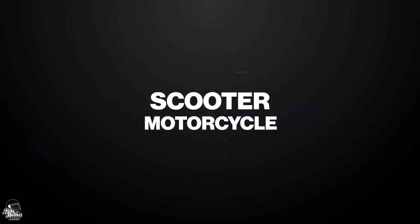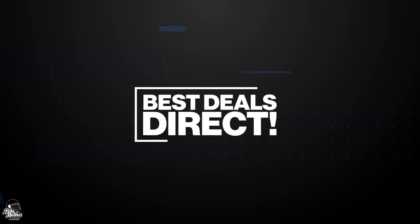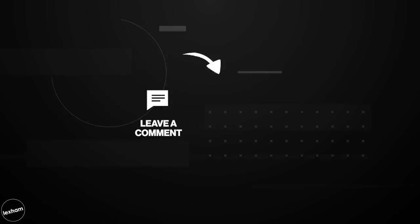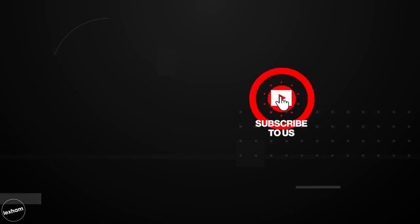Just before we tell you our top 5 cruisers, a quick shout out to Lexham Insurance. Lexham offer fantastic rates on cruisers and all other types of motorcycles and scooters. If you're in the UK and thinking about getting a new bike, follow the link in the top right hand corner for a £20 discount automatically applied to your quote, just for being a Bike Matters viewer. If you're enjoying this video, please drop a thumbs up and let us know in the comments what your favourite's been so far.